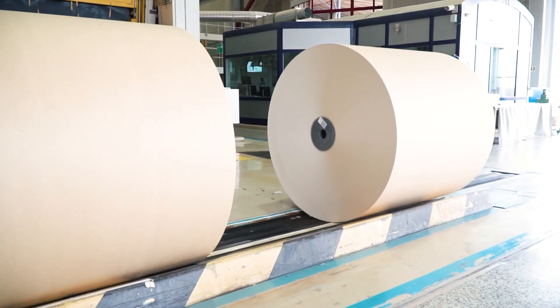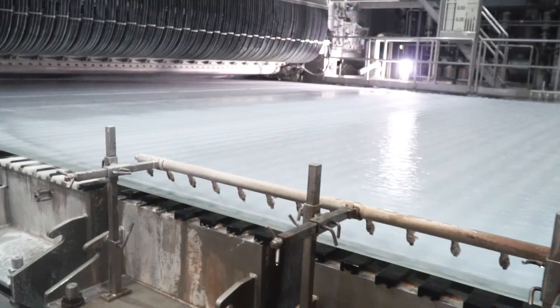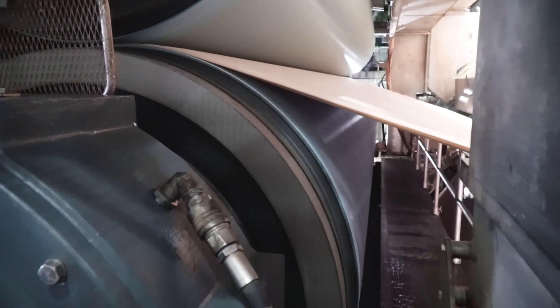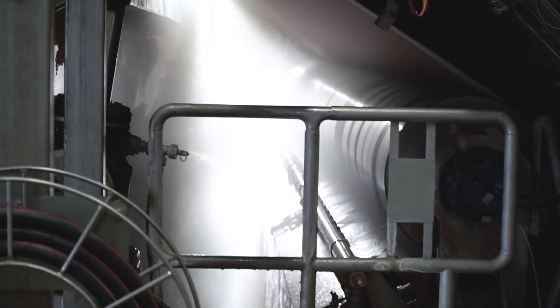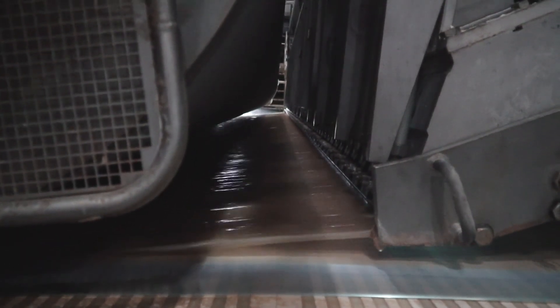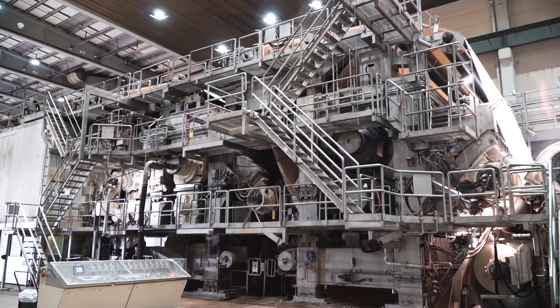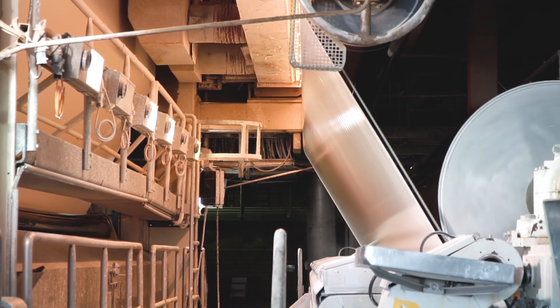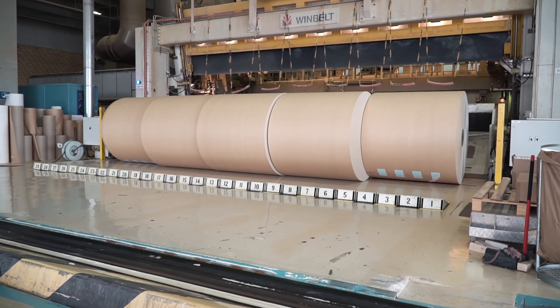The paperboard produced at Skol Carl Mill consists of five layers of varying thickness. Sulphate pulp is used for the front and back sides of the paperboard, which gives strength and a smooth printing surface. CTMP makes up the three middle layers, to give the paperboard stiffness and stability when used as packaging. Some of the pulp is bleached with chlorine dioxide and oxygen, and depending on the customer's requirements, the paperboard can be completely white or brown, or have a white front and brown back side.